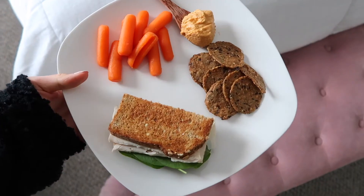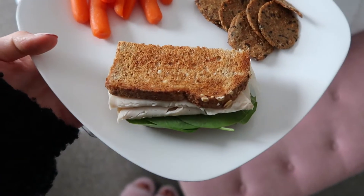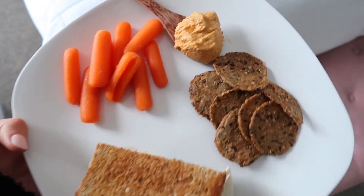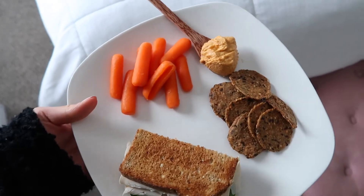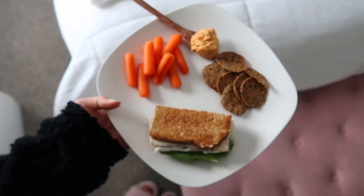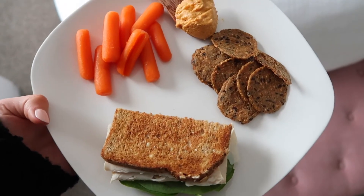I'm about to make lunch right now because I'm really hungry. Here's my little lunch of the day — I did half of an organic turkey sandwich with some spinach, my favorite Ithaca red pepper hummus, some carrots, and then my favorite Mary's crackers. These are so good with hummus. Very simple lunch but looks so good.